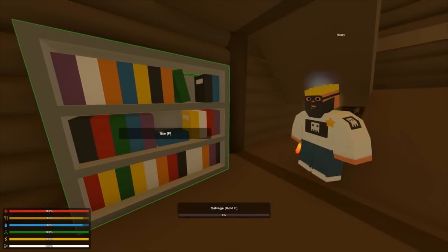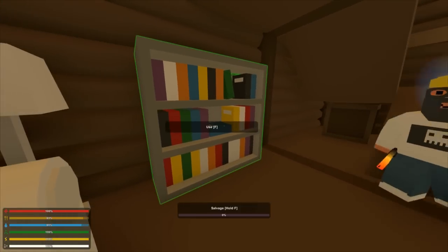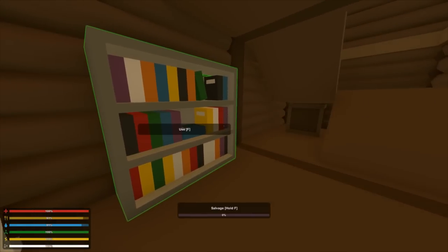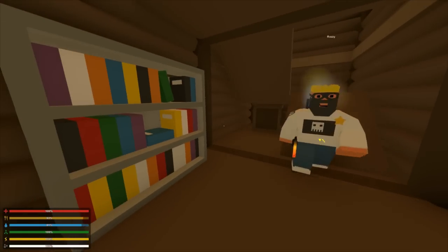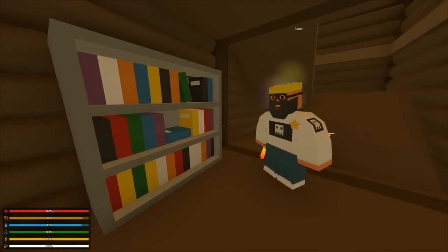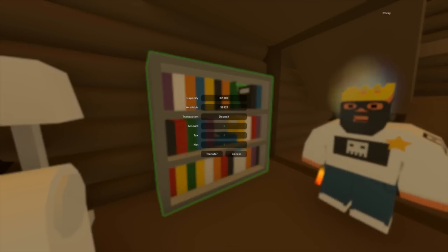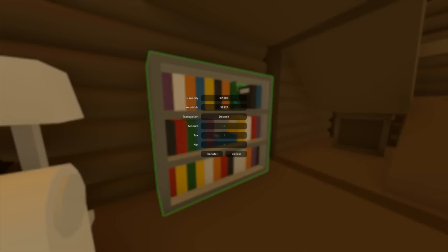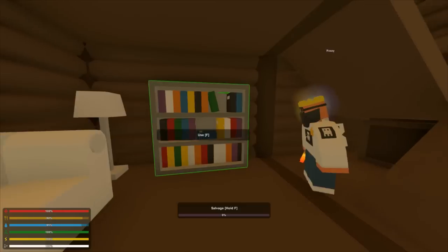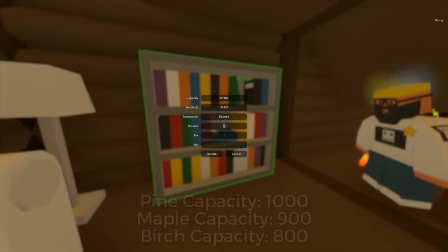After you have read them, you can also read them exactly. You can also take them out if you want to read them again. Now, this one is a little bit special — it stores your experience inside it. The metal one has 1200 capacity, meaning you can put 1200 experience inside it. As usual, metal is better than pine, birch, and maple.